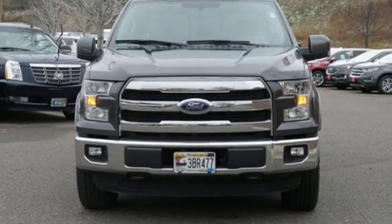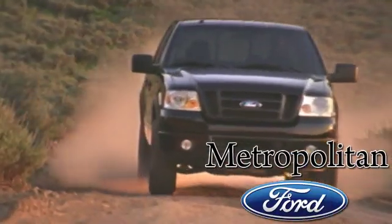Come try it out for yourself. Whether you're buying today or just shopping, at Metropolitan Ford you can expect to experience something truly unique.